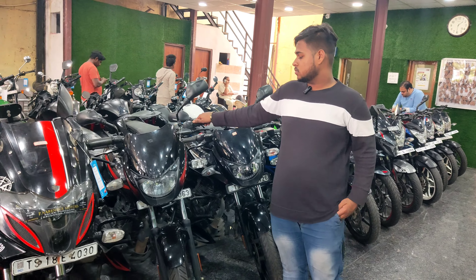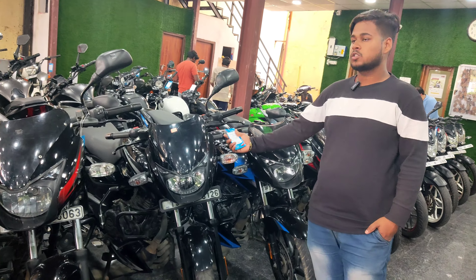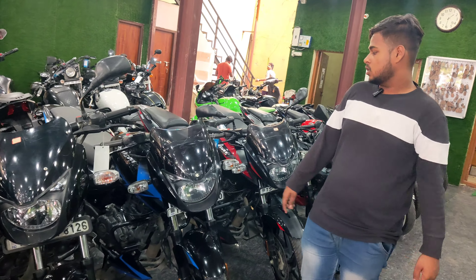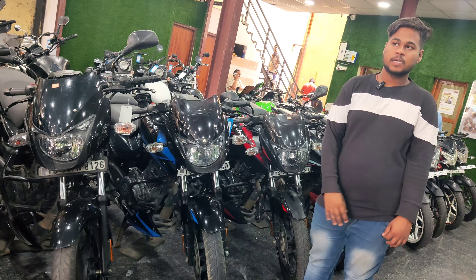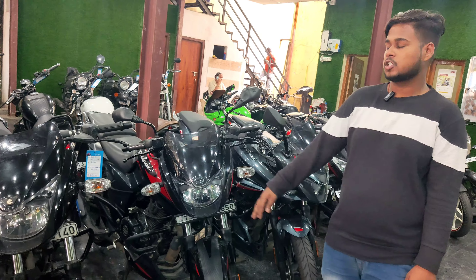This is Pulsar 150, 2020 model, and price is ₹95,000 — black color. This is 2021 model, Pulsar 150, and the price is ₹1,50,000.